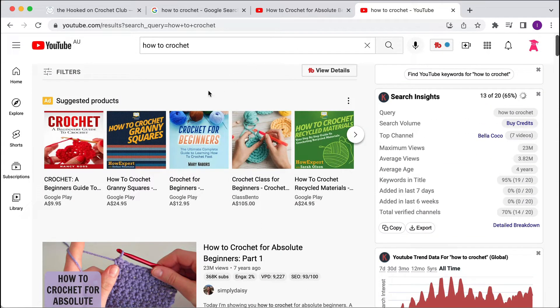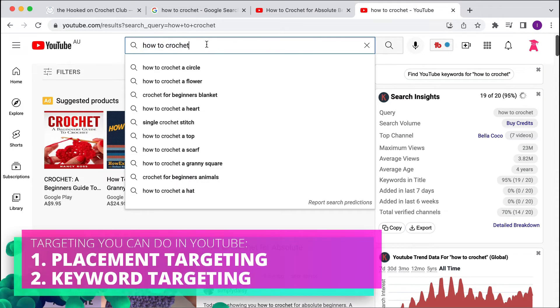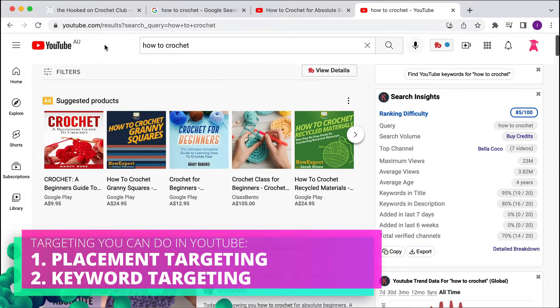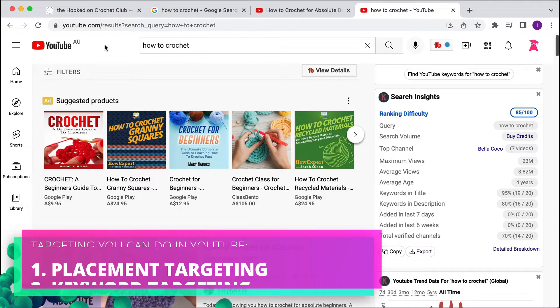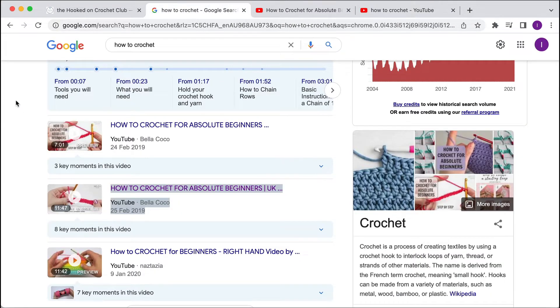So YouTube placement targeting would be one thing. We could also do YouTube keyword targeting — people who type 'how to crochet' into YouTube — and we'd probably show up for all the variations of it as well. We can do an in-stream ad as well. So two forms of YouTube targeting: placement and keyword targeting.